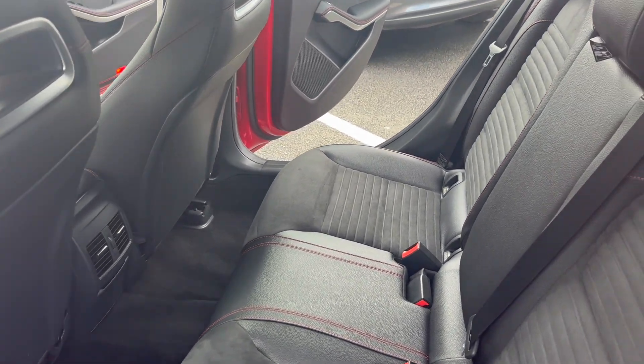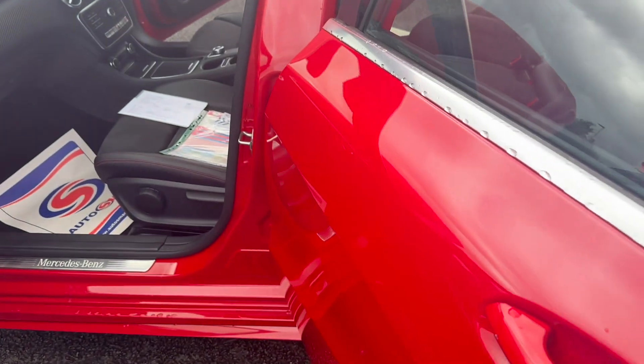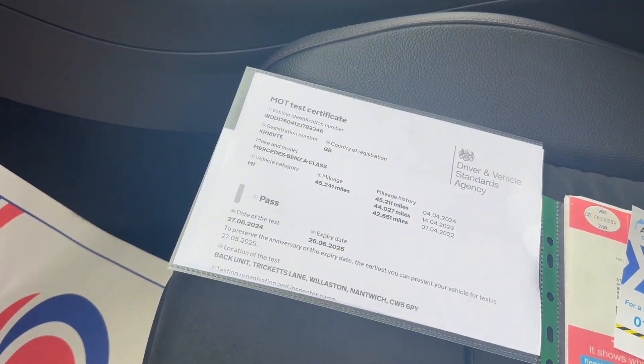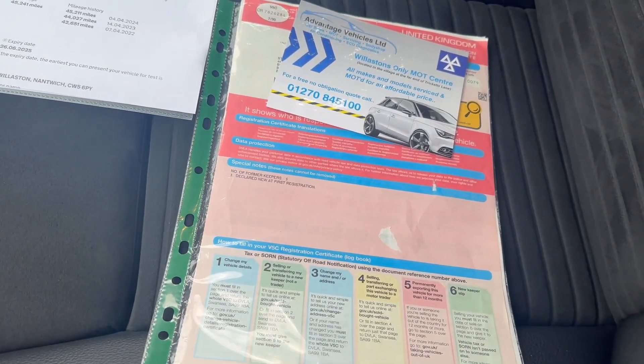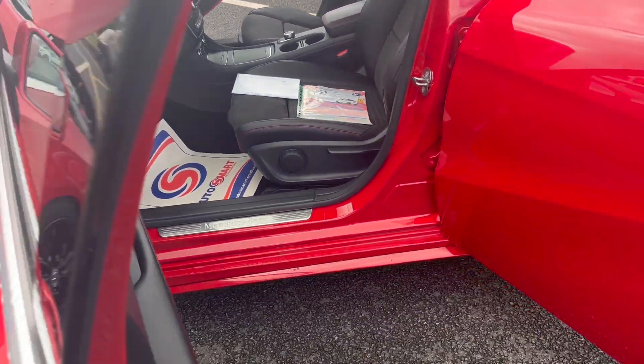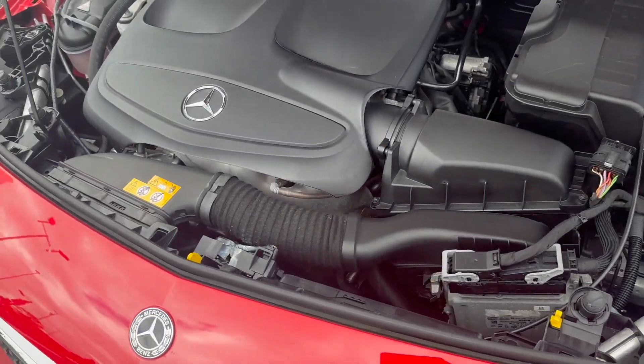It will come with a three-month warranty. You can extend that to 12 months with the AA from £299. Just coming out to the front — we have just done the service and an MOT on the car as well, no advisories. One former keeper.